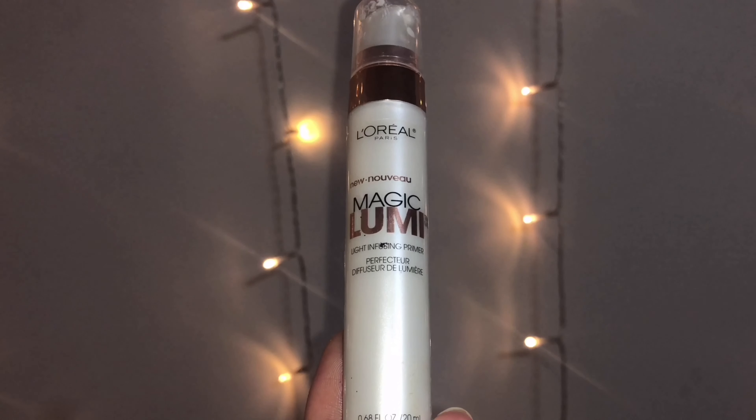My skin is already moisturized, so jumping straight onto the primer. I'm taking L'Oreal Paris Lumi Magique primer and applying this all over my face. This primer gives a beautiful glow to your skin and helps makeup go on easier and last longer. It makes my skin look much healthier and less dry, and it looks like a very natural radiance rather than a glittering artificial made-up look.